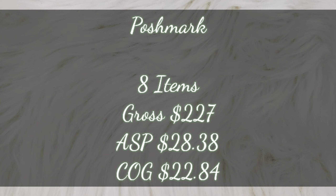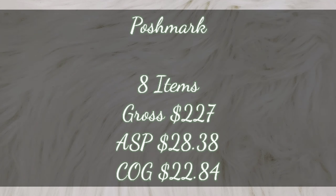So that was everything for eBay. Moving on over to Poshmark, I sold a total of eight items. This gave me a gross sales total of $227 — just a reminder that doesn't include shipping. We're considering shipping a wash because the buyer paid for it, and nothing's coming out of my gross total for that. So this is money owed to me before fees. My gross total, shipping not included, was $227. That made my average sale price $28.38, which is honestly lower than what I like to see — I like to stay in the 30s. My total cost of goods for those eight items was $22.84.